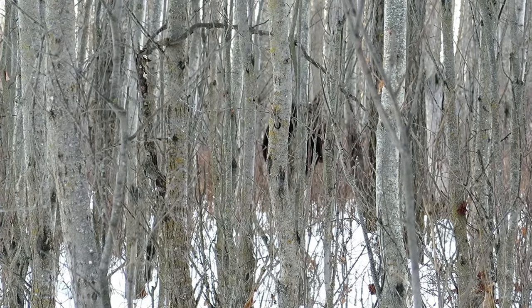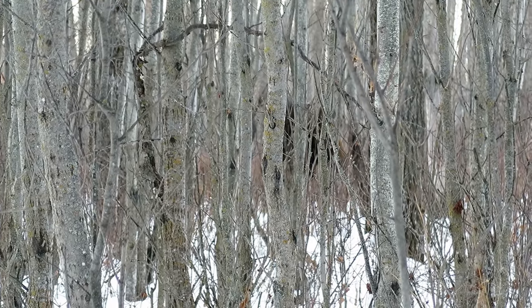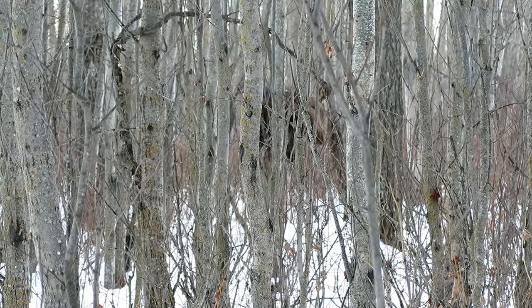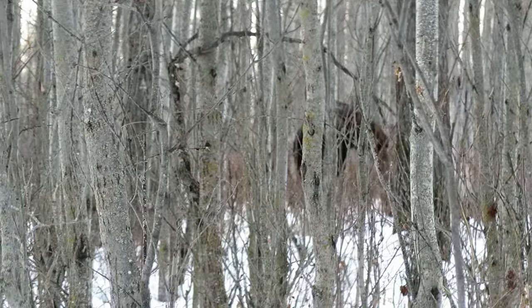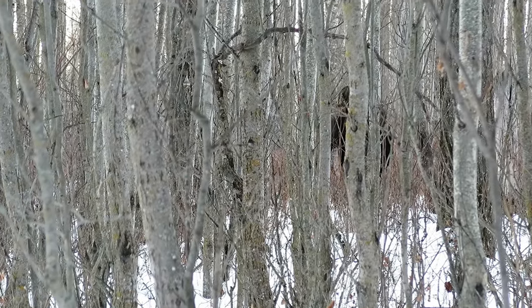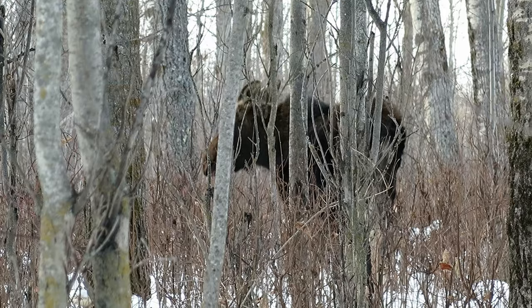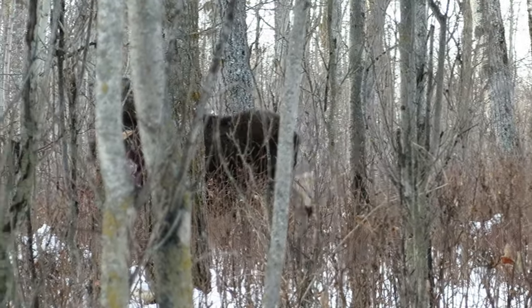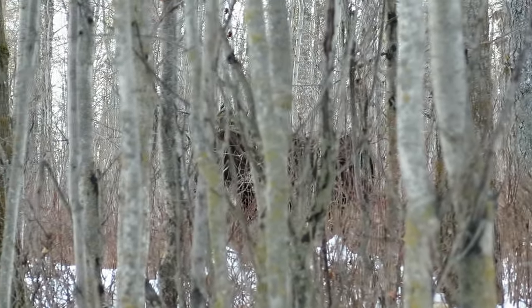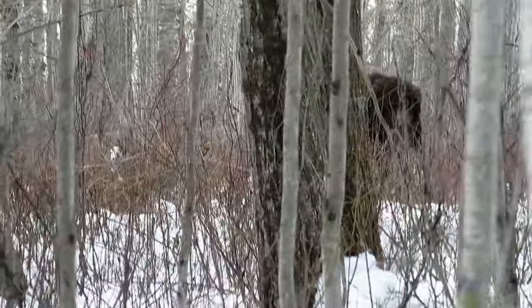I've only seen a moose one other time in my entire life, and suddenly here's one — one young moose. As you'll see later in the video, we saw a second moose too, so this is a pretty lucky day. He was very tame — well, I shouldn't say tame — but he wasn't minding our presence too much. As I moved around with the camera he got a little nervous and decided to walk into the forest. But this was a pretty good start to the day.